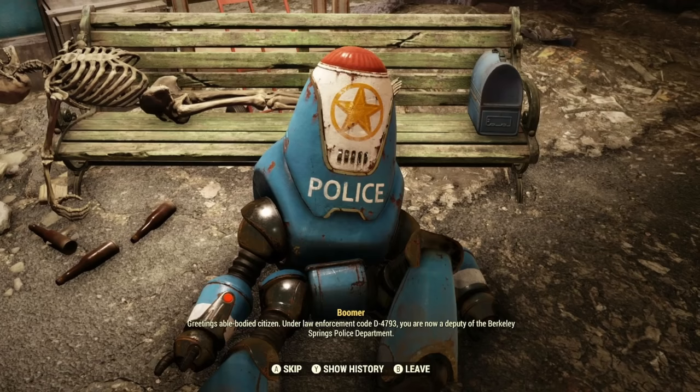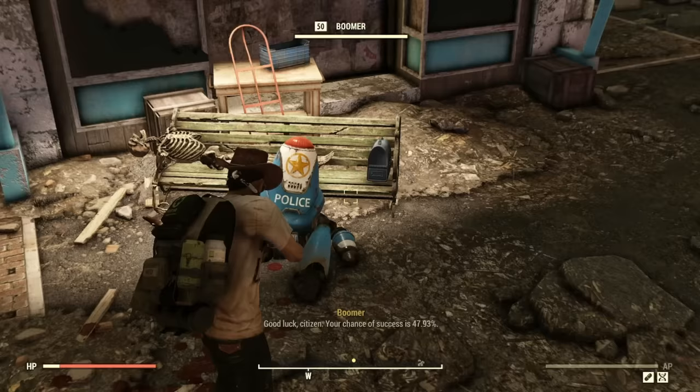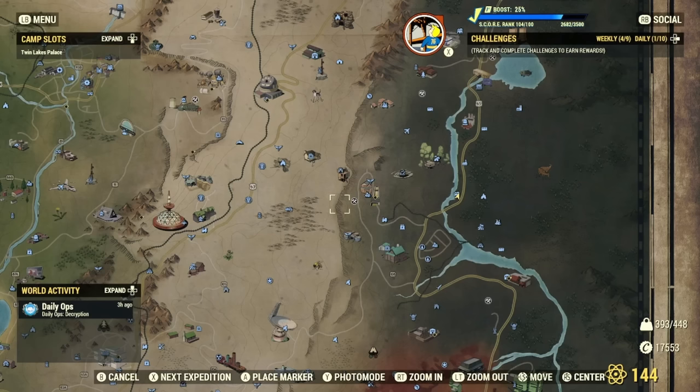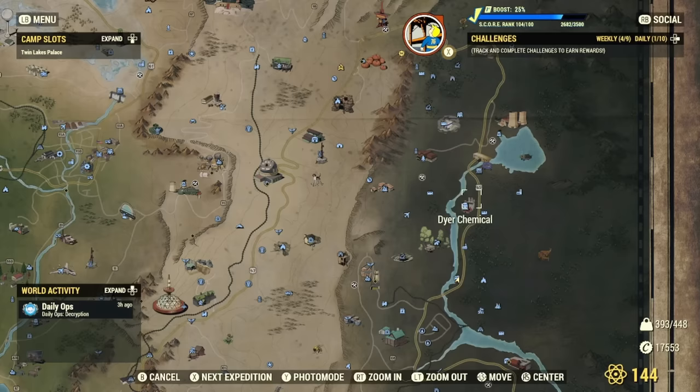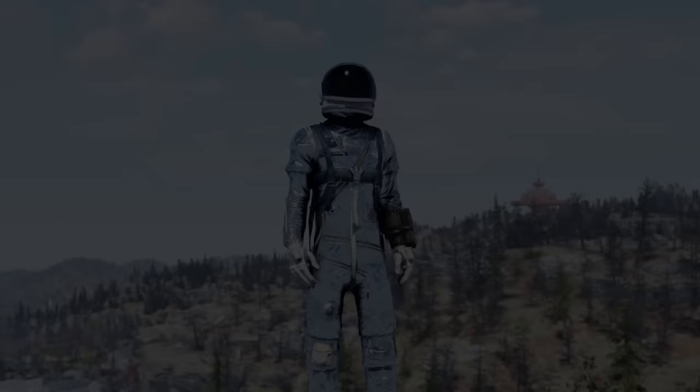I even had someone on Twitter reach out and mention that after they built a camp in the Mire and farmed the daily quests and events for a week, they got the travelling leather coat. You don't need to build a camp to increase your chances — you just need to visit the Mire at least once a day for these daily quests to trigger, which reset for your character once every 24 hours, hence the name Daily Quests.